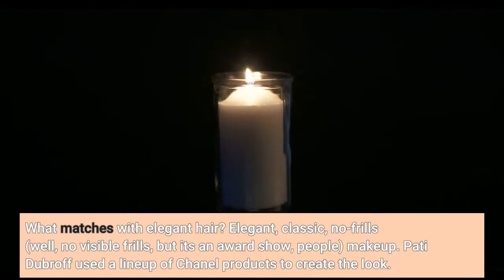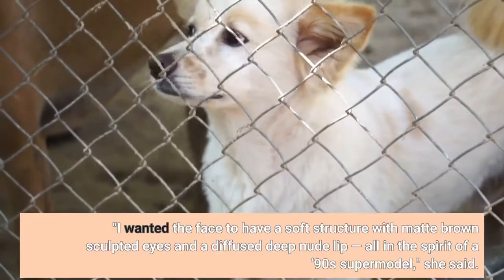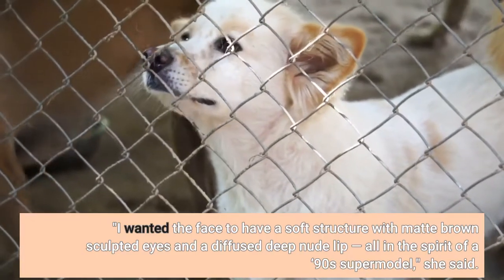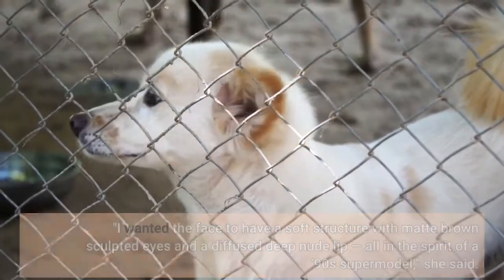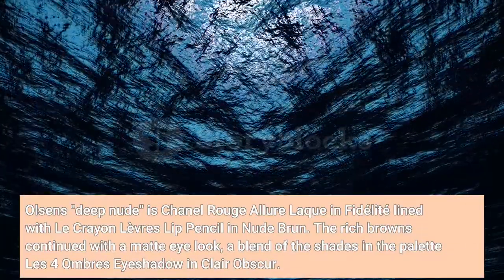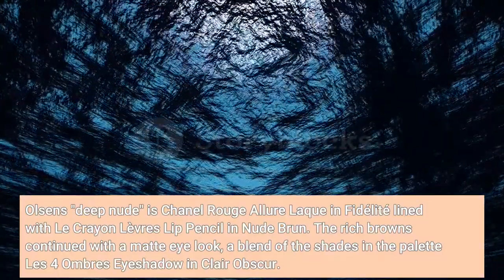What matches with elegant hair? Elegant, classic, no frills — well, no visible frills — but it's an award show, so makeup. Patti Dubrov used a lineup of Chanel products to create the look. "I wanted the face to have a soft structure with matte brown sculpted eyes and a diffuse deep nude lip, all in the spirit of a 90s supermodel," she said. Olsen's deep nude lip used Chanel Rouge Allure in Fidelité, lined with Rouge Allure Lèvres pencil in nude.